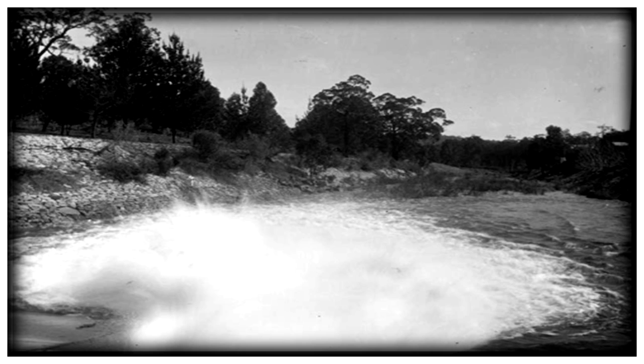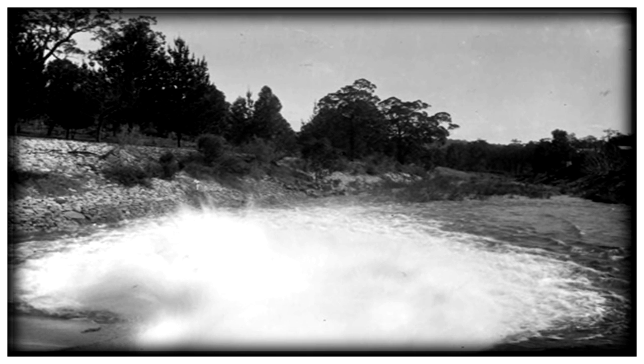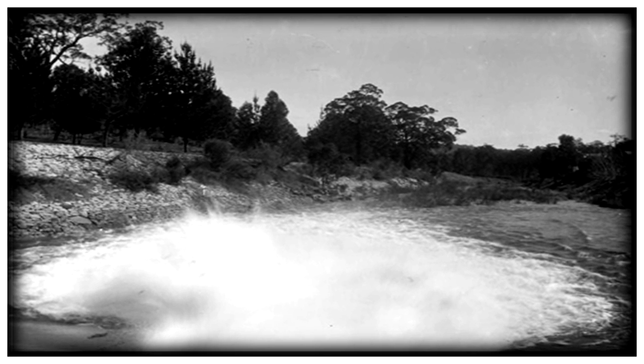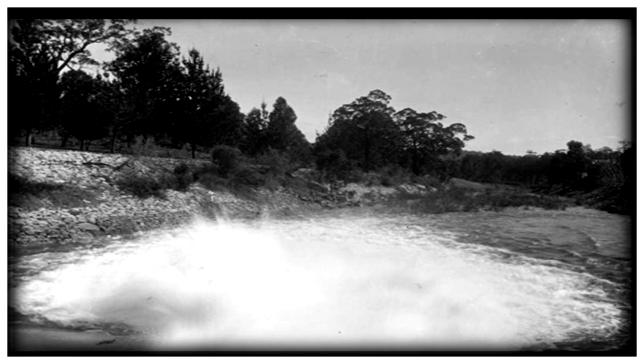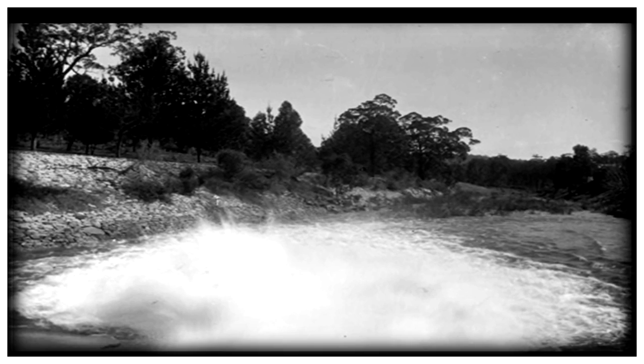In 1950, the dam was extended higher by another 20 or 30 meters, which vastly increased the size of the reservoir. But increasing water consumption means that the dam is never filled. I haven't seen an overflow for at least 15 years.